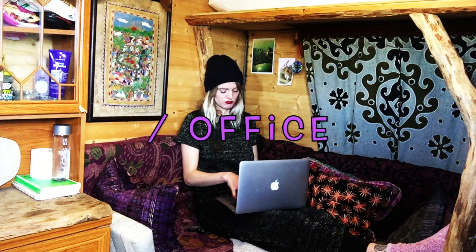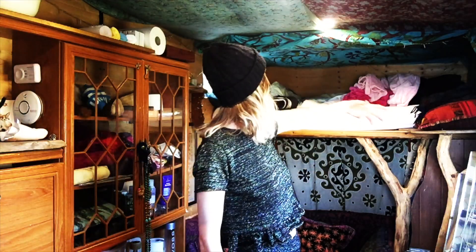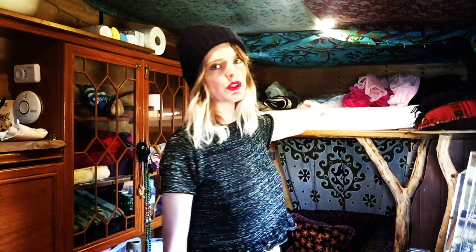Apologies for not making my bed — I do not want to make my bed every single time I make a video because it's a pain in the ass to get up there and do that. But here is an image of my bed made.